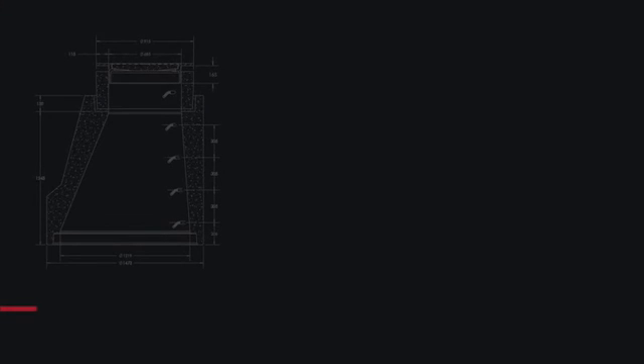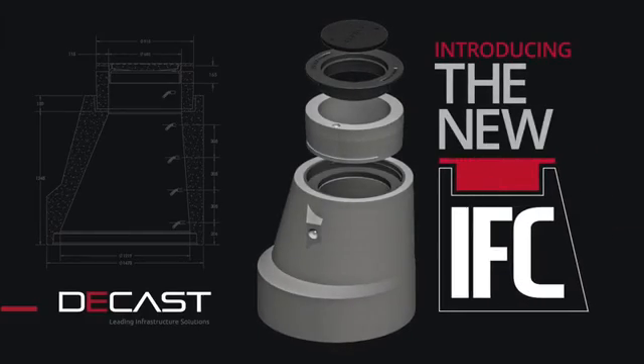DCAST has the answer: a maintenance hole system that is unified, longer-lasting, and impenetrable. It is called the IFC.